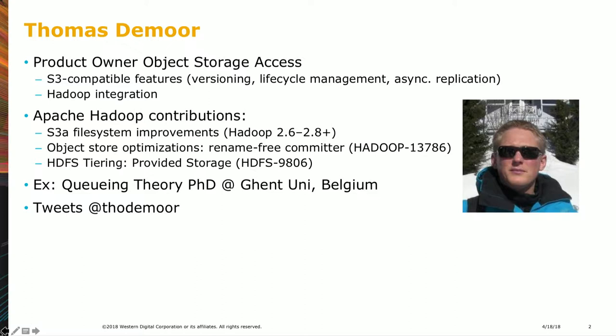Just before the talk, somebody came up and asked about the rename committer for S3A. Steve has a talk about that tomorrow, and I think we've finally cracked the puzzle. But today it's not about S3A per se. S3A is still in the picture — it's about HDFS tiering, which will add S3 as a tier to HDFS.